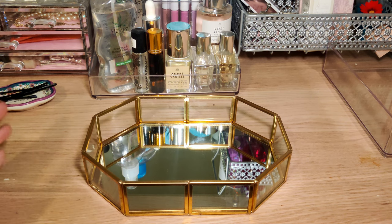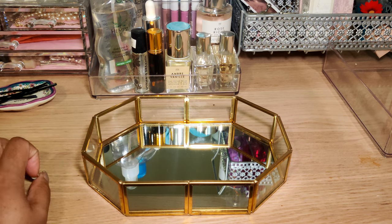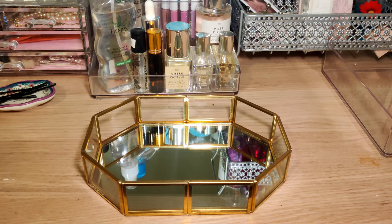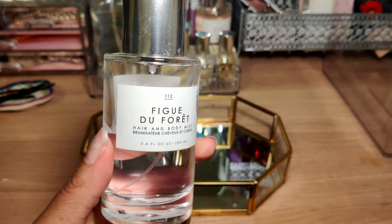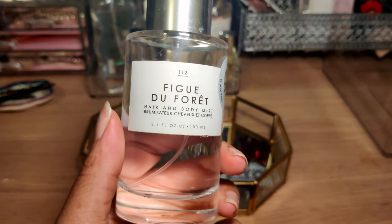You can see this really nice little perfume tray I got as a Christmas gift from a very good friend of mine — we've been friends for a while. On to the April perfume tray! The first one is Le Monde Gourmand Figue du Follet.